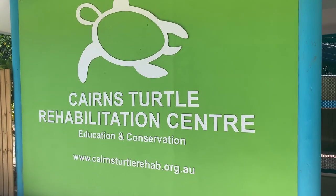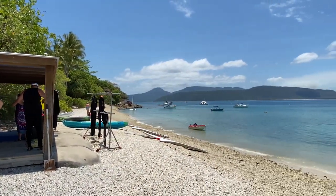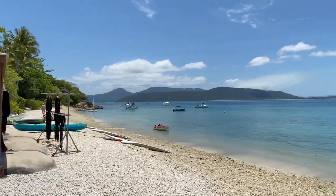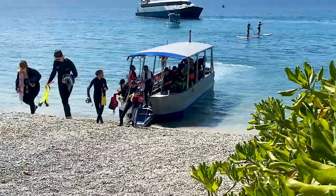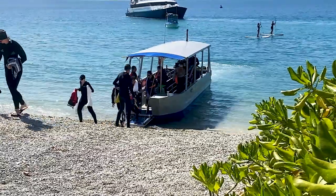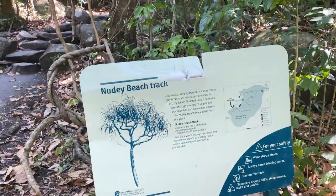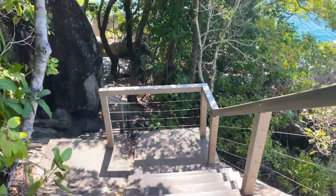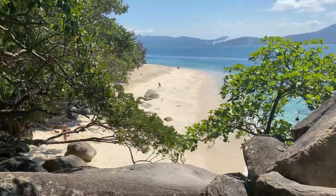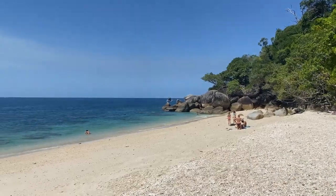We're keen to visit the Cairns Turtle Rehabilitation Center on the island, but more on that shortly. The Fitzroy Island Dive Center hires out kayaks, snorkels and fins, and stand-up paddleboards. You can book a scuba diving trip or glass bottom boat adventure. For those that just want to soak up the natural splendor, there are some stunning walks to do and secluded beaches to relax on, including iconic Nudie Beach, which is about a 20-minute walk from the main jetty.